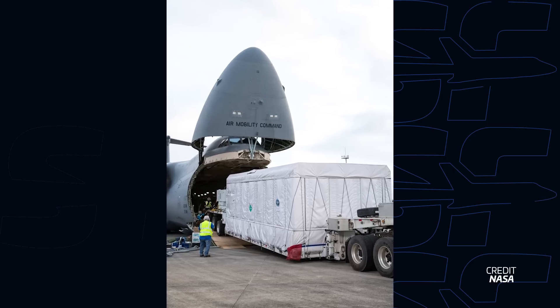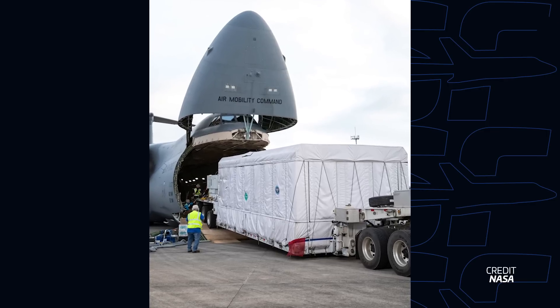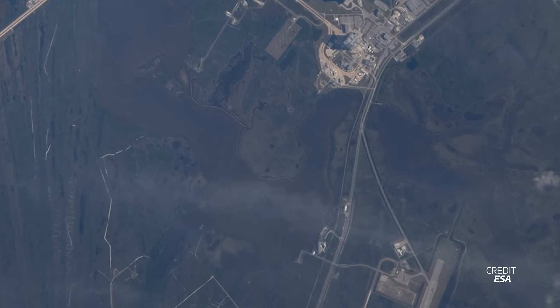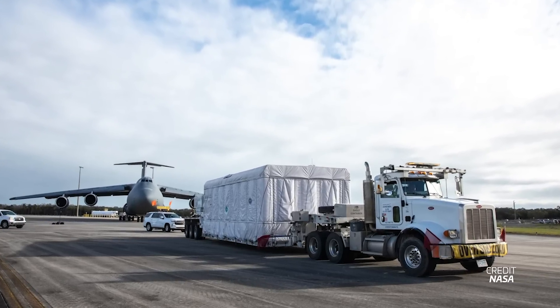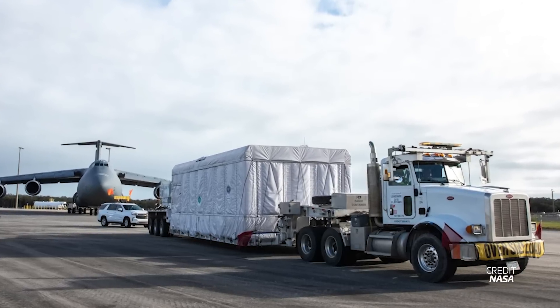The C-5M had delivered NOAA's GOES-U satellite earlier in the week on January 23rd. GOES-U is the final of four geostationary weather and environmental monitoring satellites in NOAA's GOES-R series and will be launched on a Falcon Heavy no earlier than late April. As a fun note, the C-5M was also captured from the International Space Station by ESA astronaut Andreas Morgensen. After GOES-U was unloaded, it was transported to the Astrotech Space Operations Facility in Titusville to be prepared for launch.